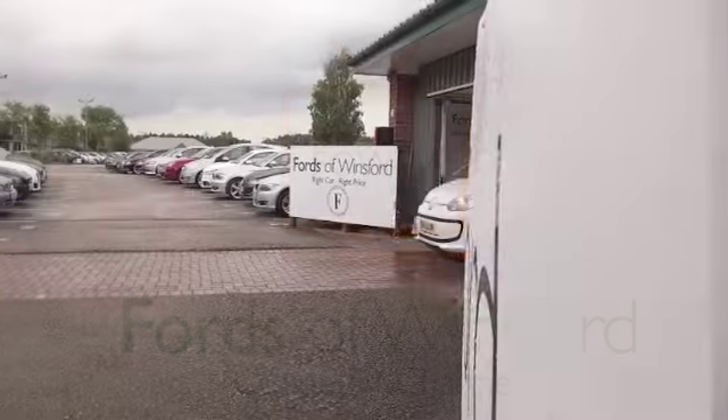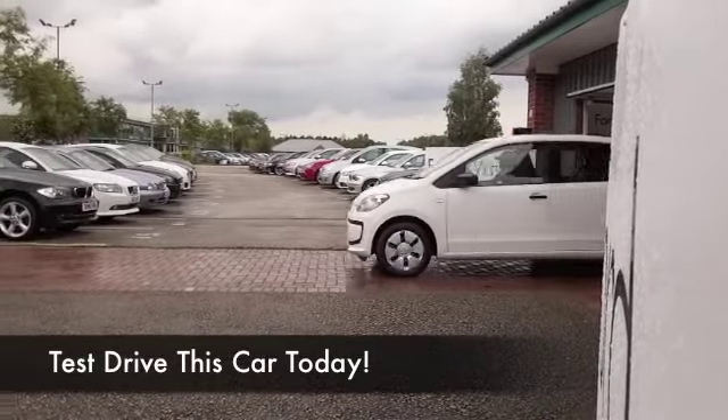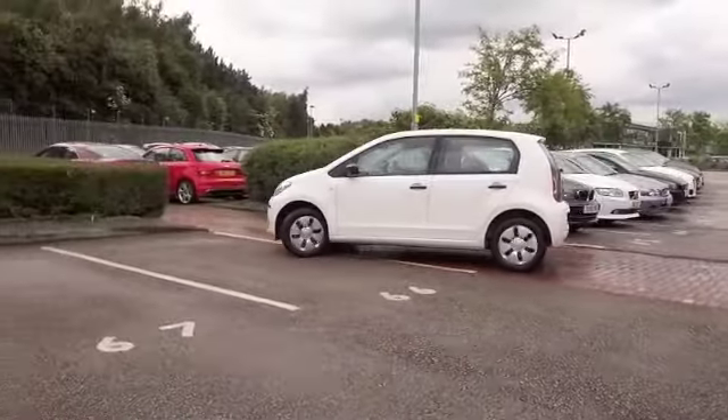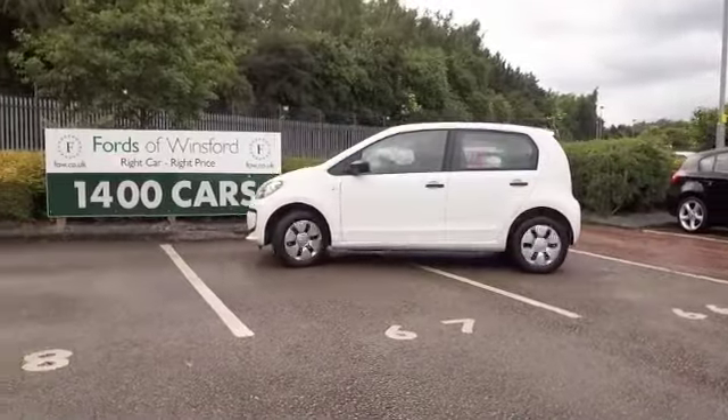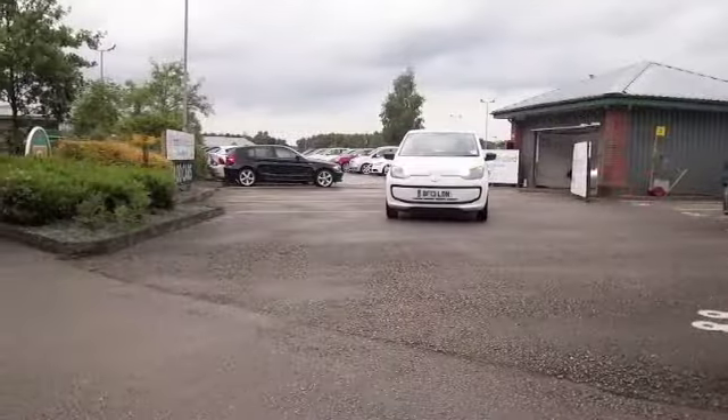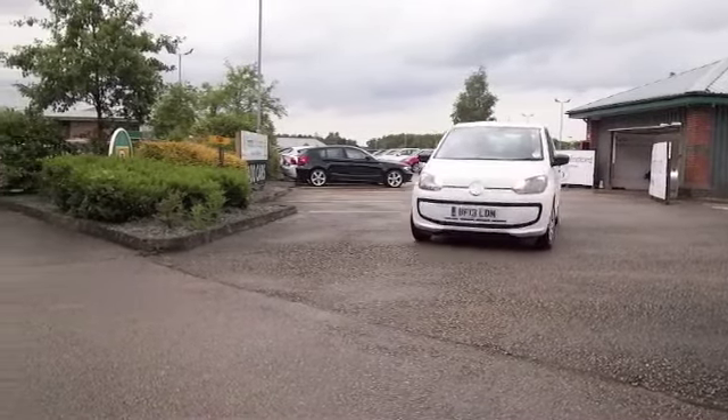Here we have a super stylish city car that really ticks all the right boxes — great looking, brilliant build quality, very desirable, and a classy, or should I say classless, image as well. The Volkswagen Up has been quite a success story since its launch.